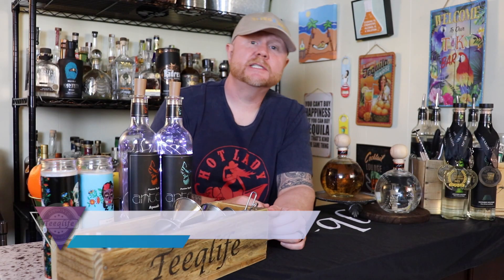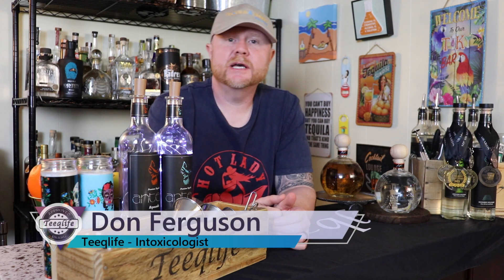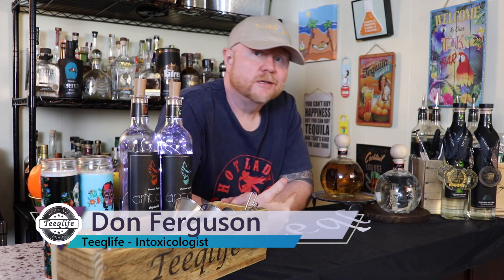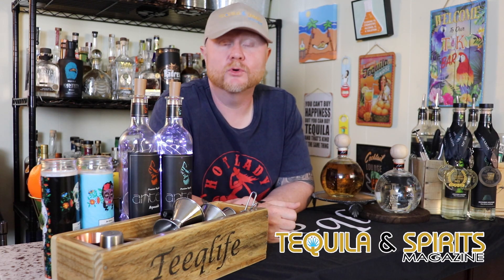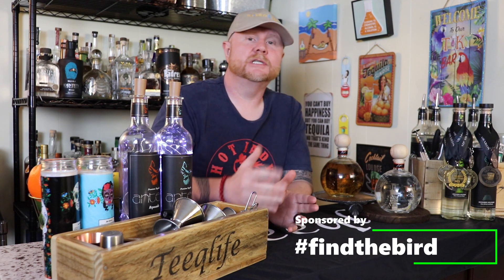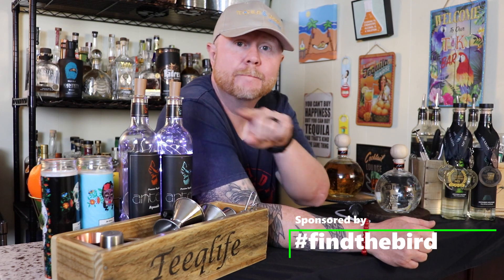What's up everyone? I'm Don Ferguson and welcome back to another dope-ass episode of something new here in the teak-like basement bar. Before we crack open two bottles, be sure to check out Tequila and Spirits magazine where you can get a free magazine subscription in your email box. Also on Instagram, follow our other digital media partner, hashtag Find the Bird. And for you old school people, that's the number sign.